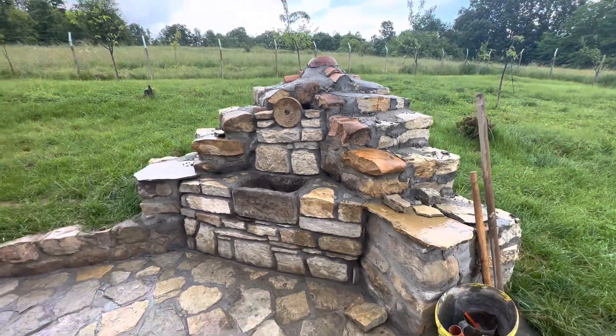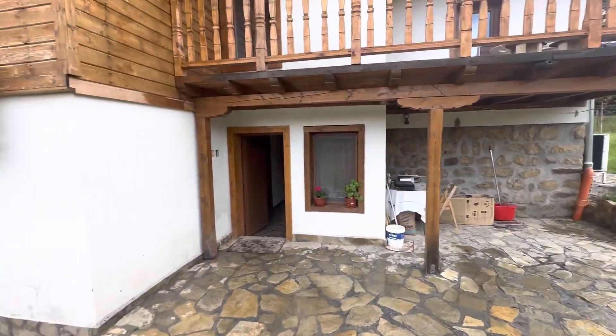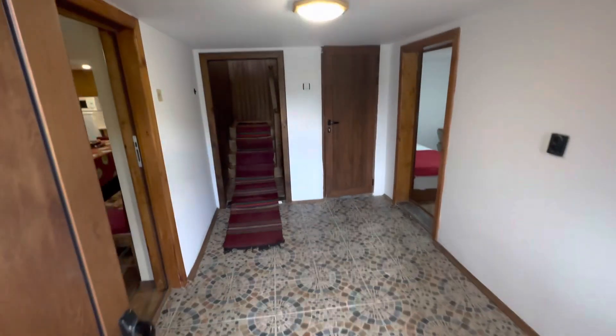Look at this, beautiful. So we are now going inside the house and we'll see what we have on the ground floor, and then we'll go to see what we have on the second floor. This is a white corridor here.